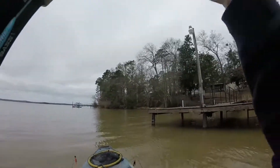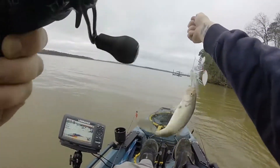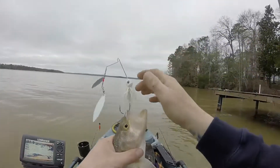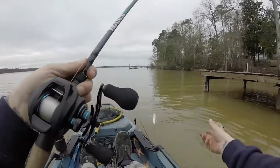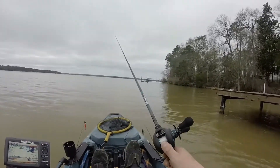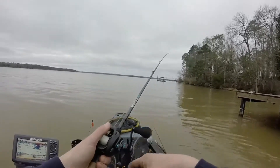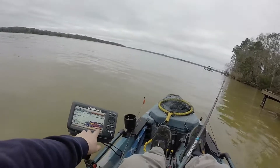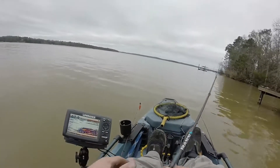Finally got my first fish on the spinnerbait — super wiped, little guy. Head around this dock, out there pulling it through some brush. A little buck bass. You can see the fish in there — that's a fish arching in that brush pile right there.